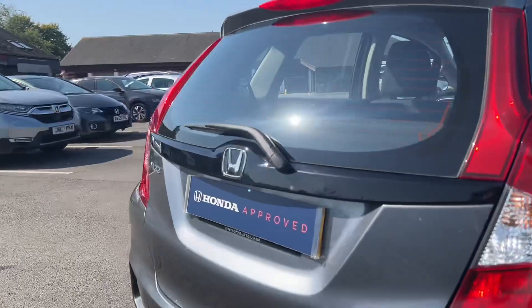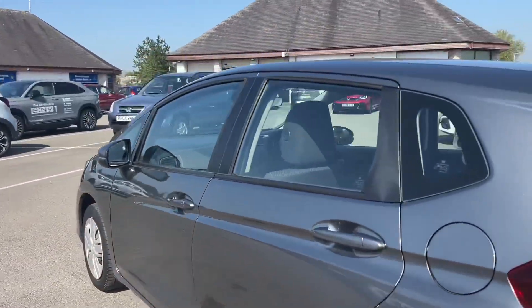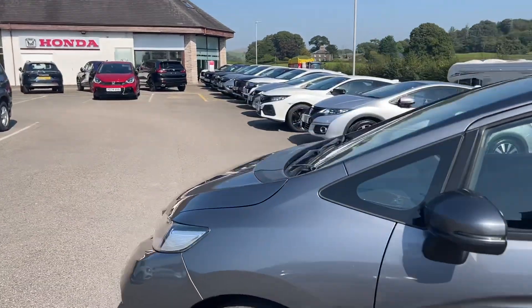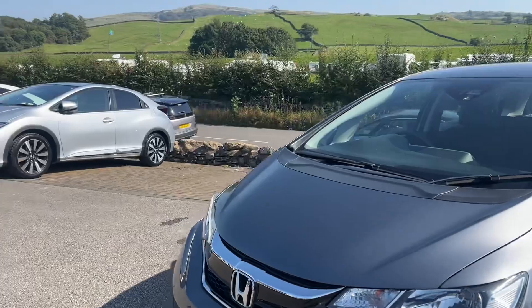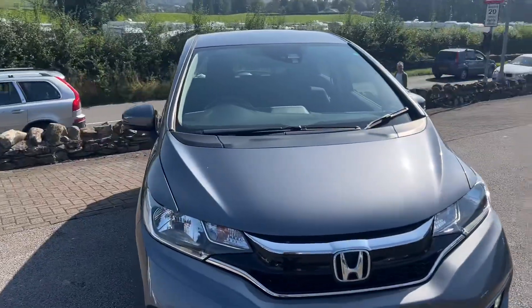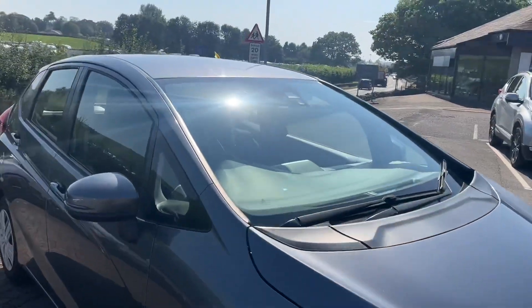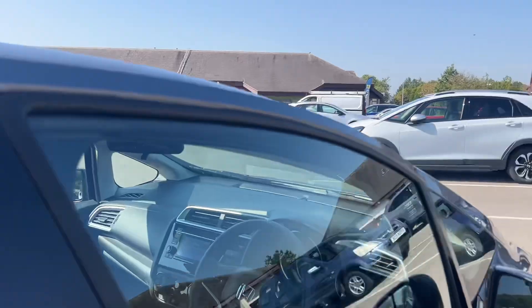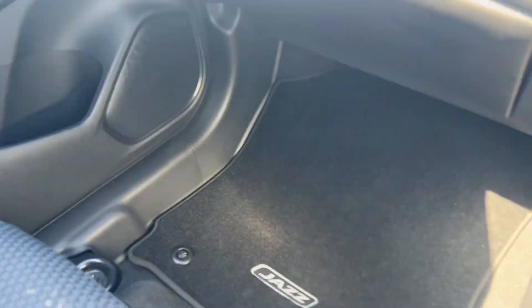This particular car is finished in Shining Gray Metallic, which is really lovely. Being the S, it's the standard specification, so it's a great car if you don't need all the gadgets and gizmos and just want a reliable small vehicle. It still does have some key features like LED daytime running lights, DAB radio, phone connectivity, and more.